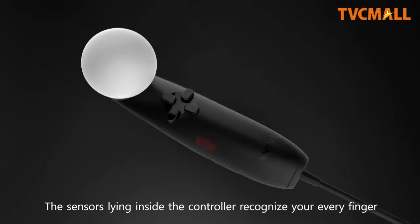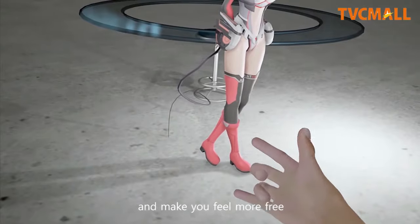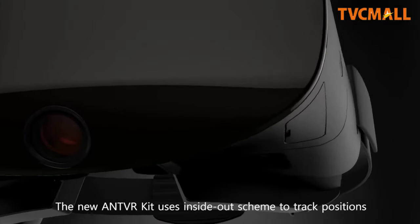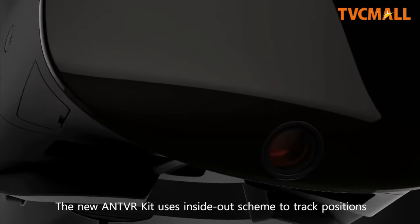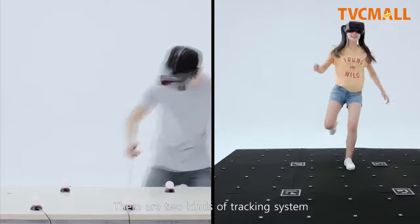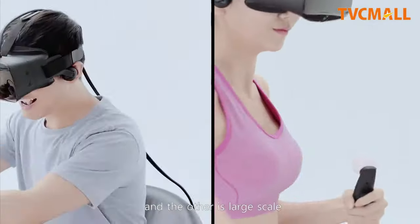The sensors inside the controller recognize your every finger and make you feel more free. The new Ant VR kit uses an inside-out scheme to track positions. There are two kinds of tracking systems: desktop scale and large scale.